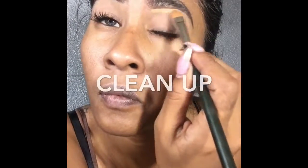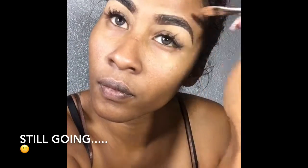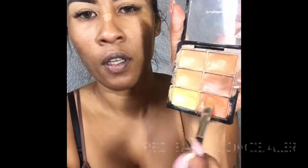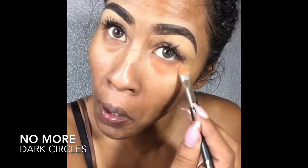Now it's time to conceal and clean up. I'm cleaning up underneath my eyebrows because I really need my eyebrows done but haven't had time — concealer will help carry over until you're able to get in and get those bad boys waxed. I'm bringing it down onto my lid to help set my eyeshadow as well. I'm concealing my imperfections on my nose and face — pretty much everywhere. Under my eyes I'm using a red concealer to help hide those dark circles.